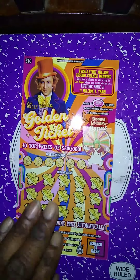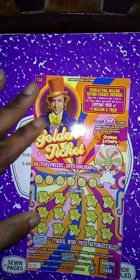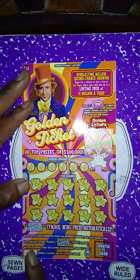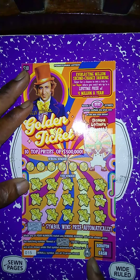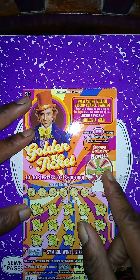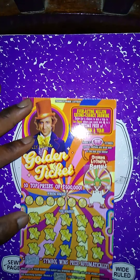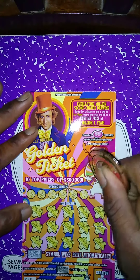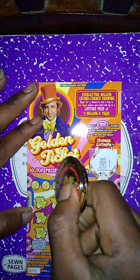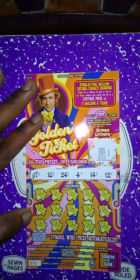Next ticket up is the Willy Wonka ticket, purchased at Snuggle Gas Station. Matching number game — match my number. Get a Wonka symbol to win a prize, get the glass elevator to win all 12 prizes. There's an Oompa Loompa bonus with a 5x multiplier. Nope, no Oompa Loompa bonus. Winning numbers: 17, 18, 24, 4, 14, 12.